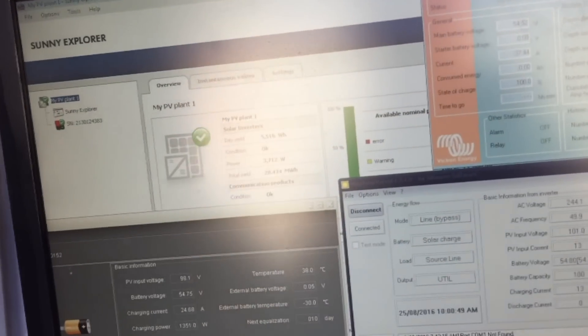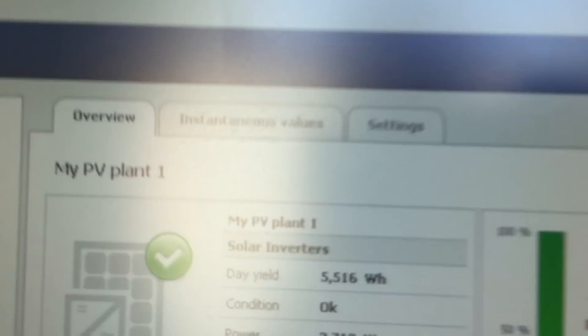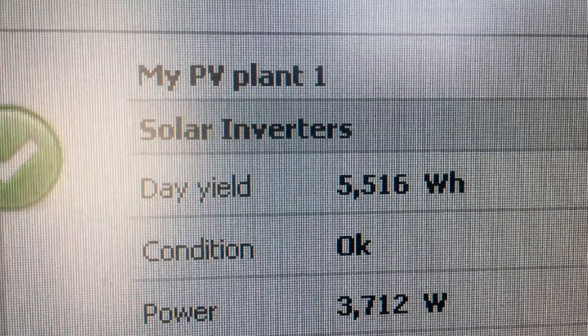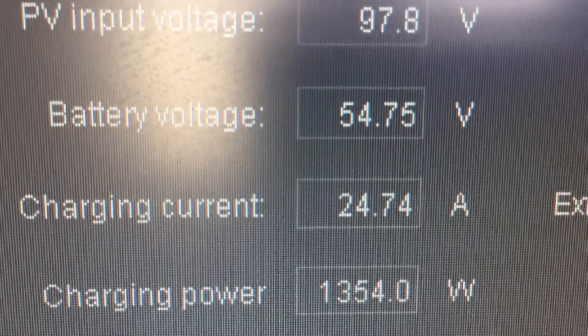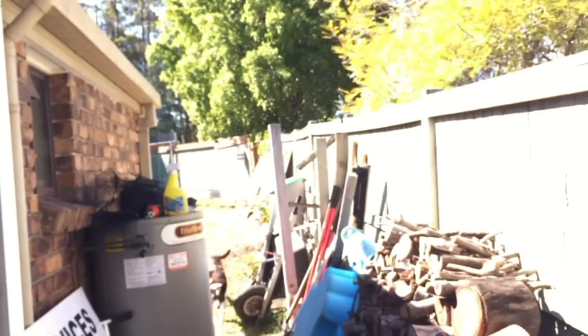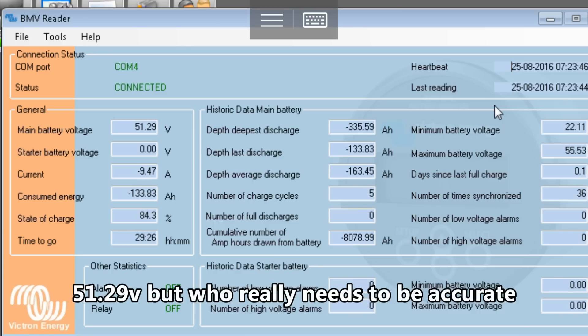Hey, good morning tubers. It's the morning after and the wind's blowing like crazy — on the upside, beautiful day. My six kilowatt system is doing 3.7 kilowatts. 24 amps is coming off the workshop roof and then 14 amps is coming off that solar panel down there leaning against the fence. We had the battery voltage down to 52 volts last night.